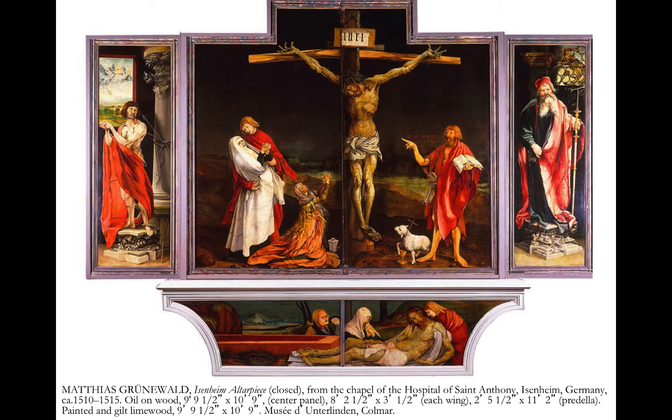This is a very sobering piece, one that those who were in the hospital of Saint Anthony could find comfort in, knowing that Christ understands their suffering.